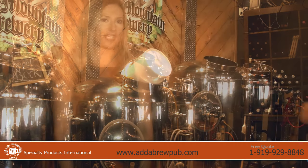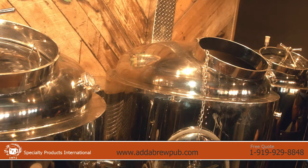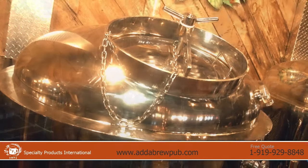Our tanks are refrigerated so they don't need a cold room. They are 40 inches wide, 5 and a half feet high, and take up only 10 square feet of floor space per tank.